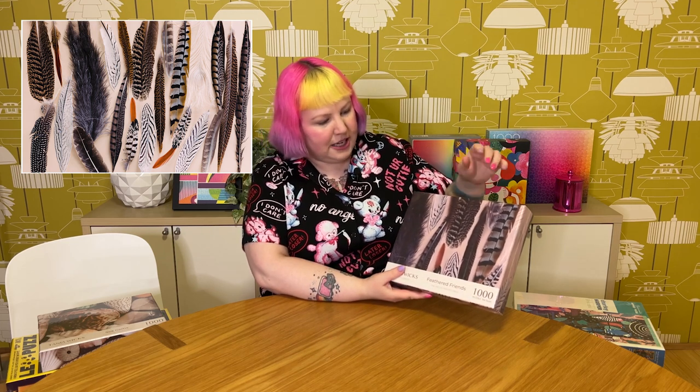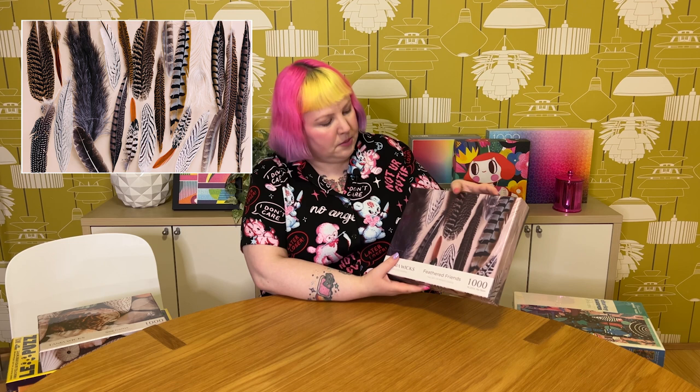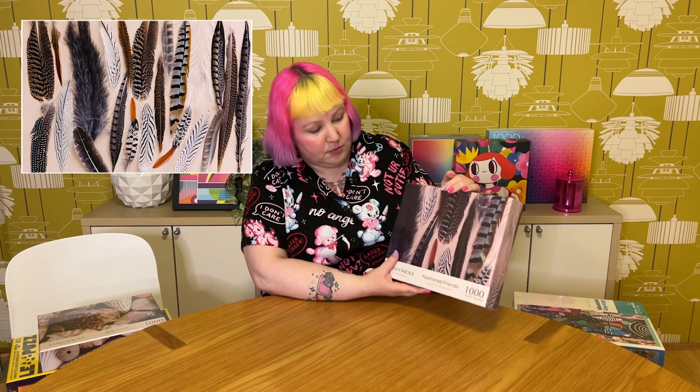I also have a couple from Tanya Wicks Photography — in my last haul I showed three others I got, and I couldn't resist completing the collection. This one is called Feathered Friends, featuring beautiful feathers in all different patterns and textures. It just looks really beautiful with so much detail — like all her puzzles, there are so many intricate details and you always get so much texture. Glad to add this one to the collection — I think it'll be both tricky but also enjoyable to do. Looking forward to doing this one soon.